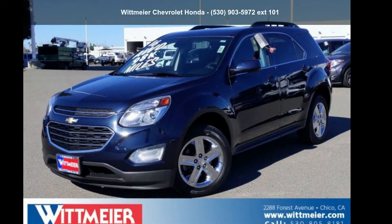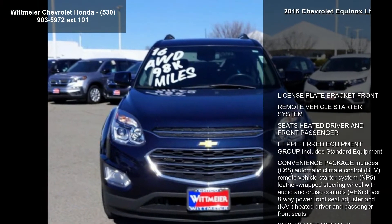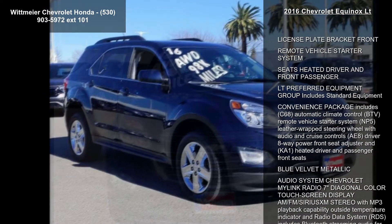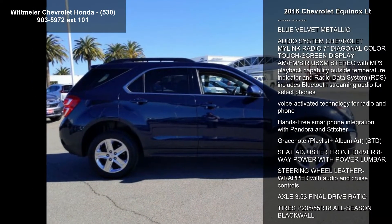Arrive in style with this Chevrolet 2016 Equinox LT. This may be the set of wheels you've been looking for. This vehicle comes with a reliable four-cylinder engine connected to a smooth shifting automatic transmission.